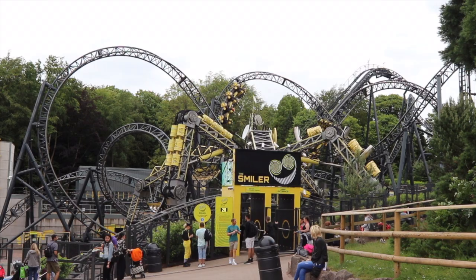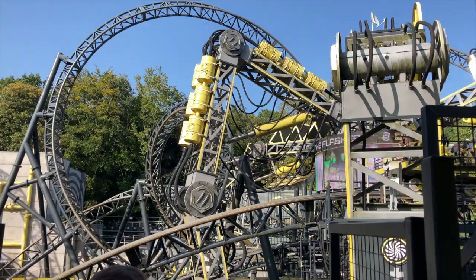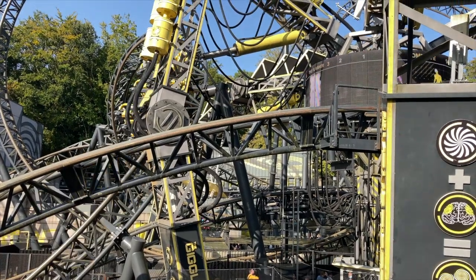With it being one of Alton Towers' most popular rides, the Smiler queue line can always get quite long. But hopefully the morning rush will have moved on, and now the queue line, with fingers crossed, should be under an hour.